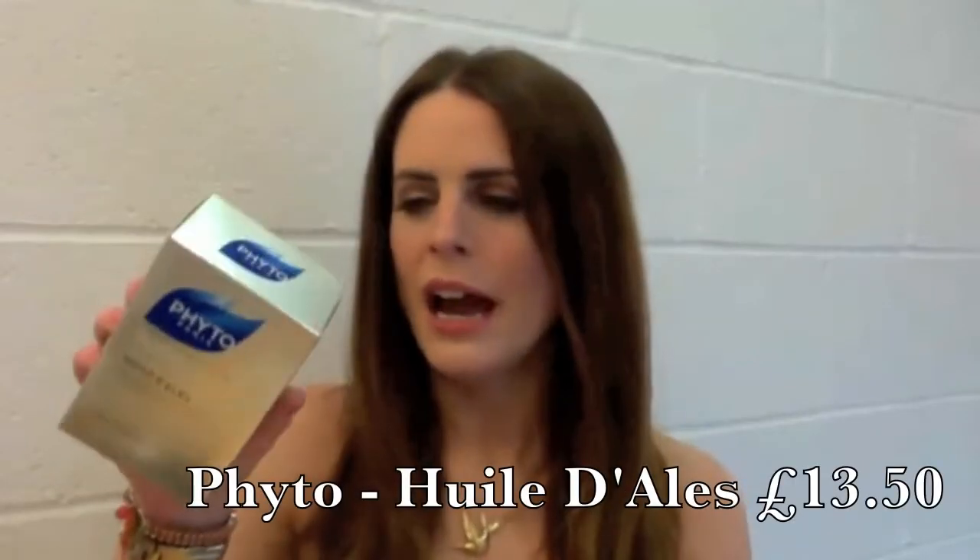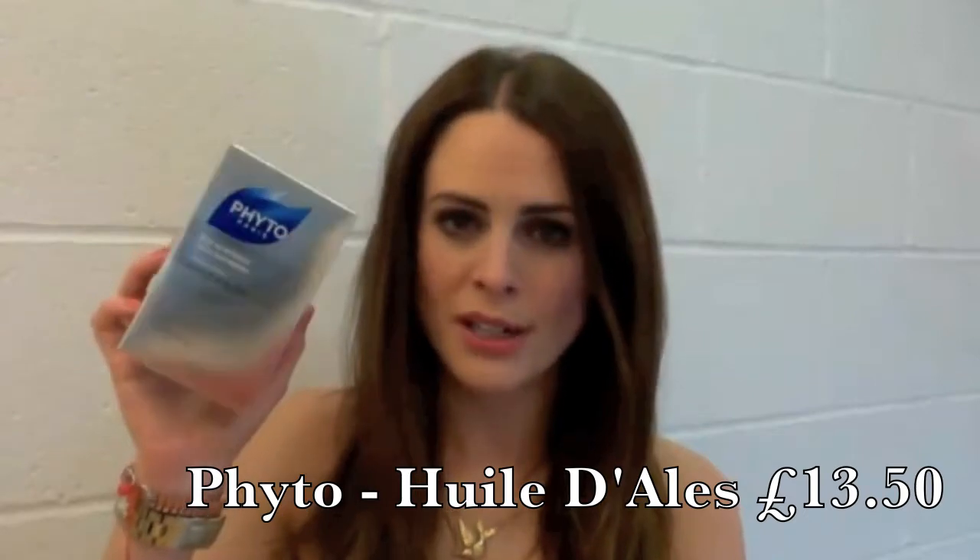My first product I wanted to mention was this product by Phyto. I love Phyto products — this one is new to me. I'm a huge fan of their scalp oil and their tablets as well. I'm going to do a blog on them soon because I've started taking them again recently and they help your hair to grow. But this product is fantastic.